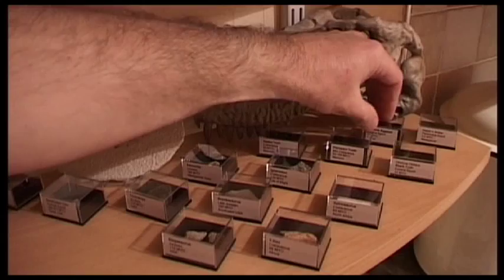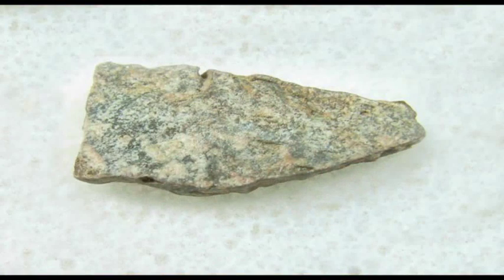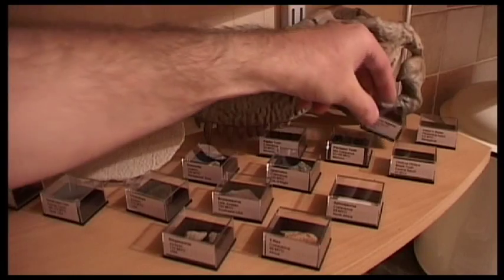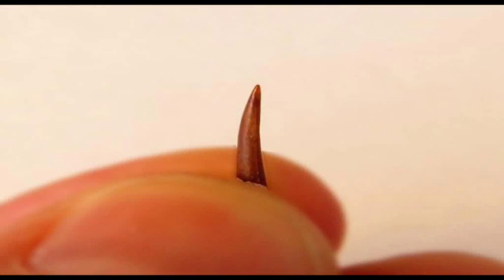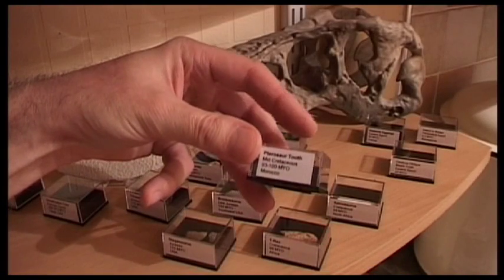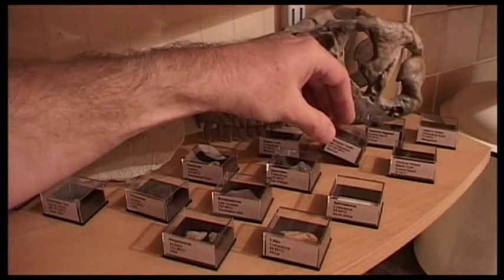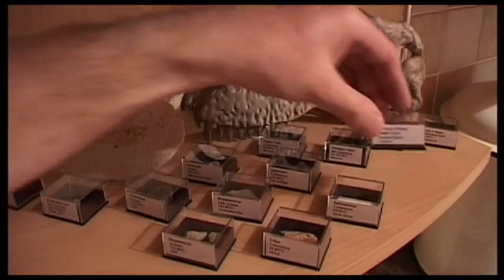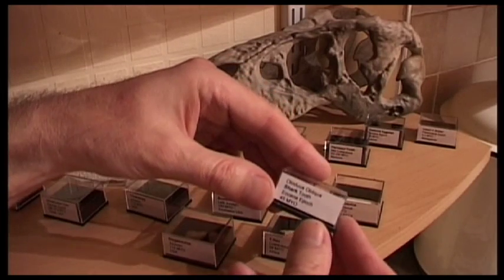There are a couple of items I haven't got yet. This will be a Gastornis eggshell from the Eocene Epoch, from France, 55 million years old. And this will be a pterosaur tooth — a flying dinosaur — from Morocco, 100 million years old.